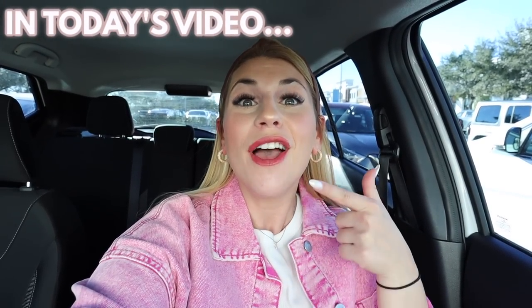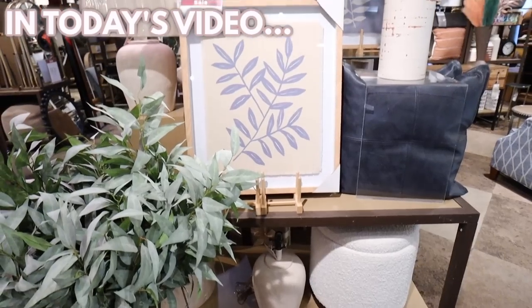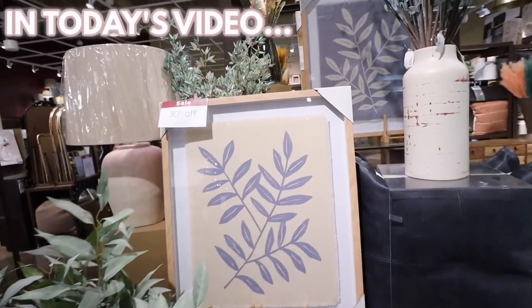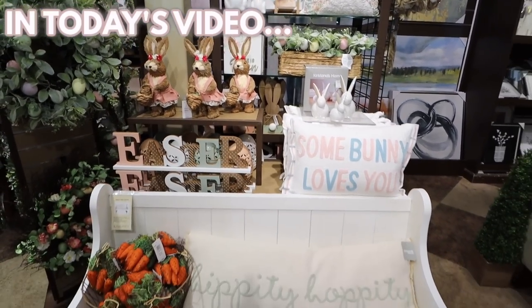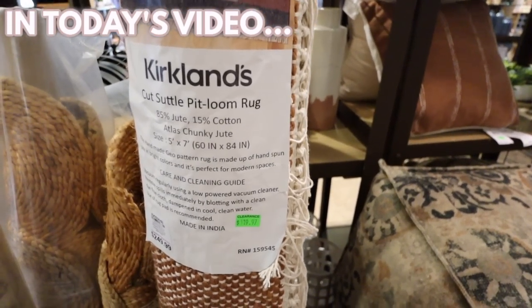Today we're checking out the 2023 Kirkland's Spring Collection. Look how fresh and clean it all looks. Tons of beautiful new items right here. Look at this Easter collection. This looks like a lamp from Pottery Barn. They have so much in-store clearance right now.